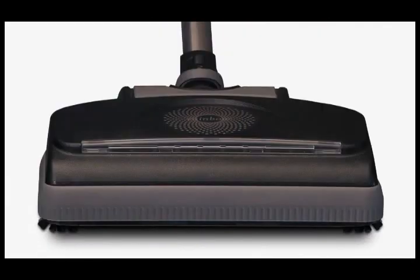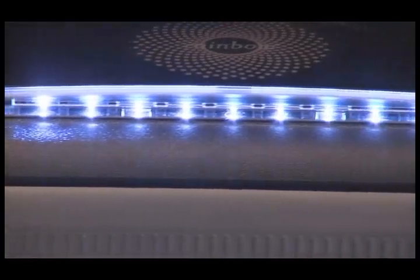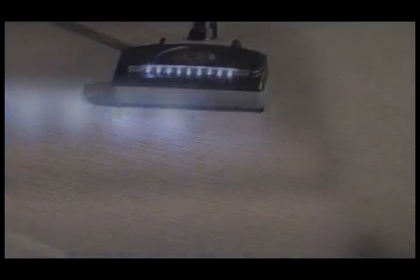Now check this out: the power nozzle lights up when in use. Nine high intensity LED lights provide a super wide light pattern for extremely precise cleaning.